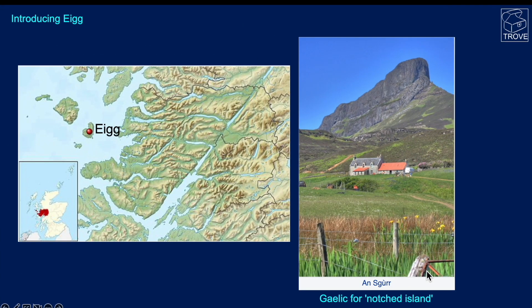What is Egg? Well, Egg is an island off the west coast of Scotland, known as the Notched Island in Gaelic. Here you can see why — this great cliff, this mountain. Sgùrr is a very beautiful looking island and can be seen from quite a long distance away.